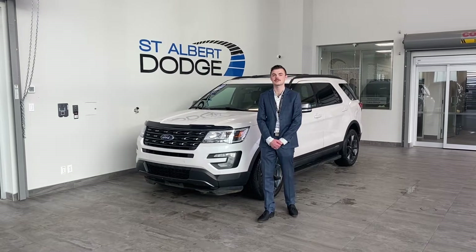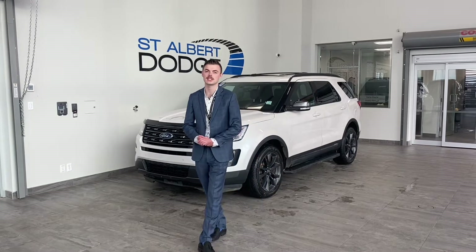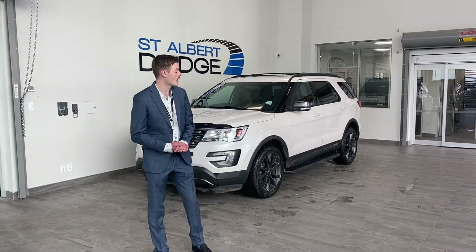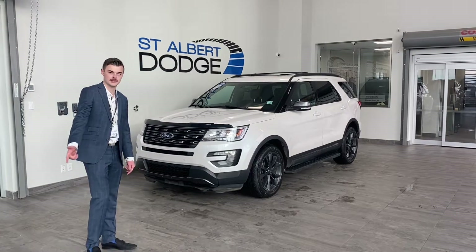Hey, what's going on guys? Shannon Stute down at St. Albert Dodge, and I get the pleasure of introducing this 2017 Ford Explorer to you — well, it's not a Ford Explorer, it's just an Explorer and it's a Ford.